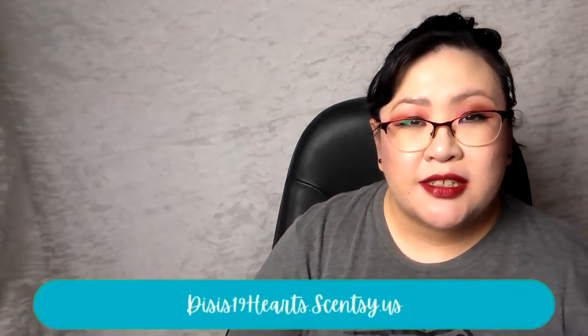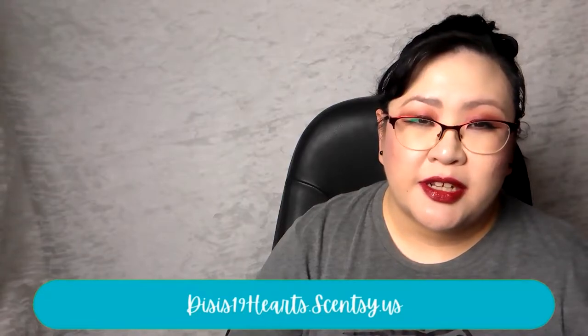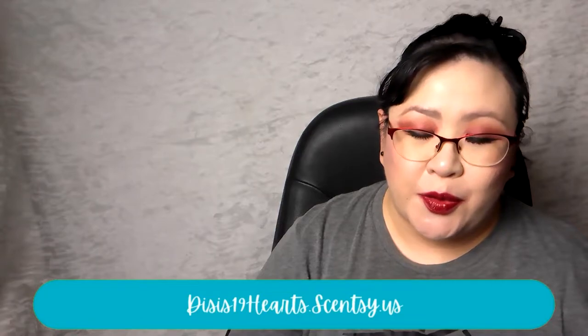Hi everyone, welcome back! I'm Di, and today I am sharing with you all of the fragrances I have warmed in my home over the last week. I am an independent Scentsy consultant, so some of the things you'll hear me talk about today can be found on my website, which is linked down in the description box below.